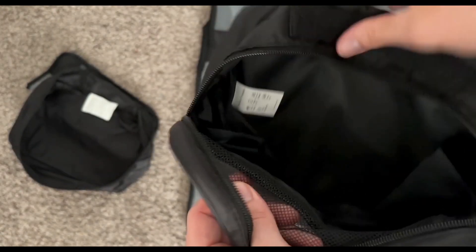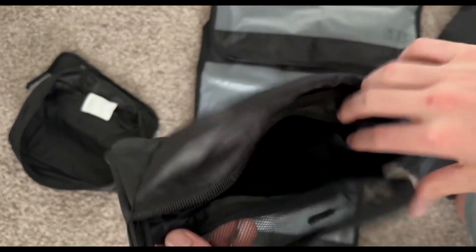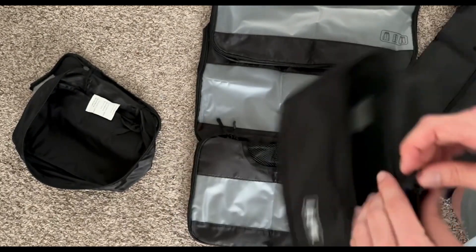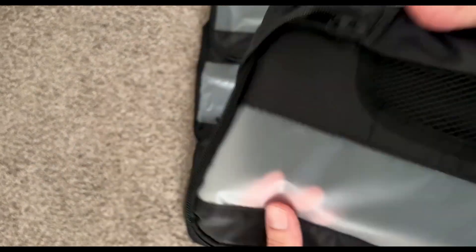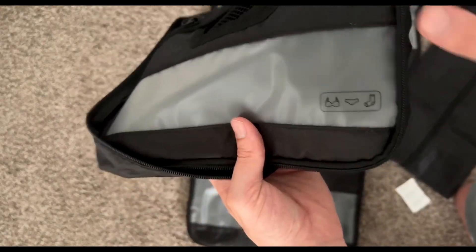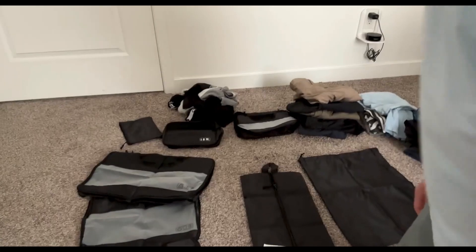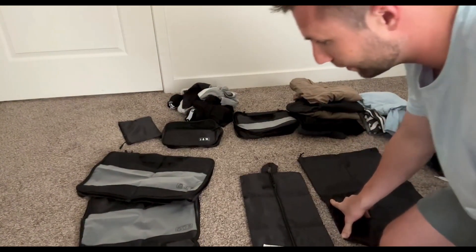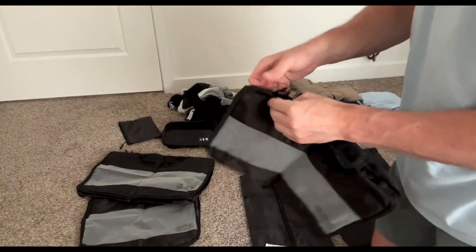In conclusion, the VECON 8-set packing cubes for suitcases, travel bag organizers, are a practical and well-constructed solution for those who want to travel with an organized and efficient packing system. With various sizes, color-coding, and compression features, these cubes help maximize space and streamline the packing process. While they might be seen as a bit of an investment, their quality and the benefits they bring to the packing experience make them a worthwhile addition to any traveler's toolkit.